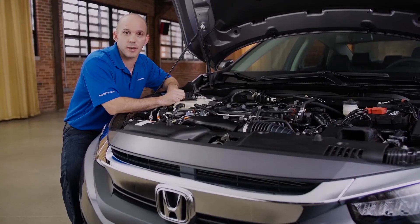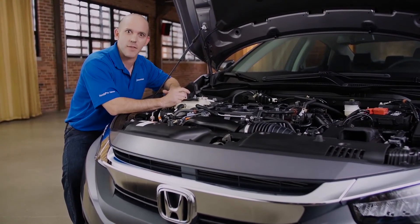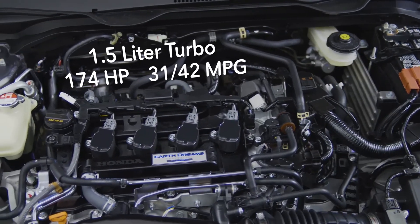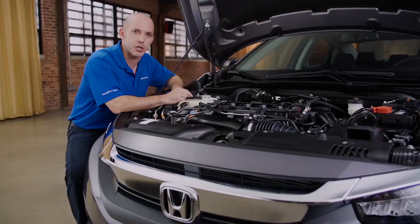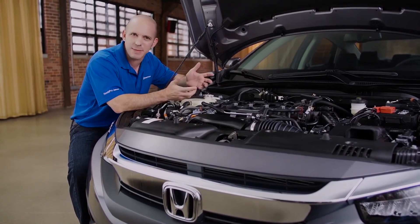Now let's take a look under the hood. A turbo? Yes, a turbo — and this is the first time the Civic's ever had a turbo. It is a 1.5-liter turbocharged engine putting out 174 horsepower, but still getting 31 miles per gallon in the city and 42 miles per gallon on the highway.